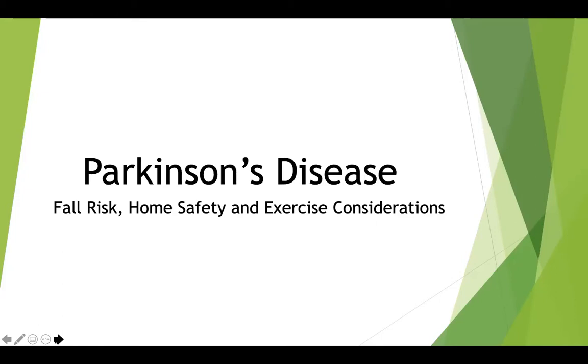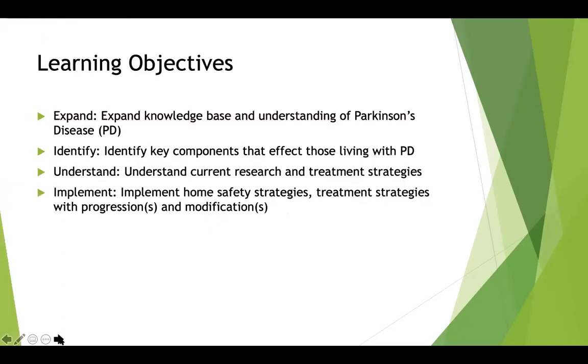If you have any questions, there's a chat icon at the bottom of your screen. Feel free to type me a message and I'll either try to answer as we go, or we can revisit them at the end. The objectives today are expanding everyone's knowledge base and understanding about Parkinson's disease, identifying key components that affect those living with it, understanding current research and treatment strategies, and implementing those for home safety and treatment strategies. We'll show some video clips at the end with some exercises.